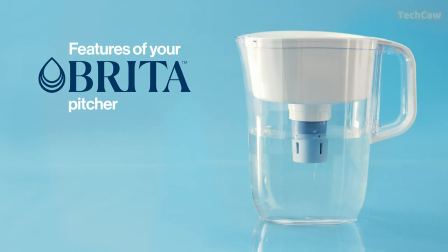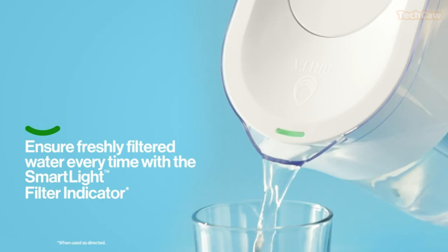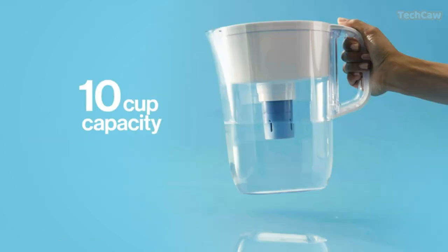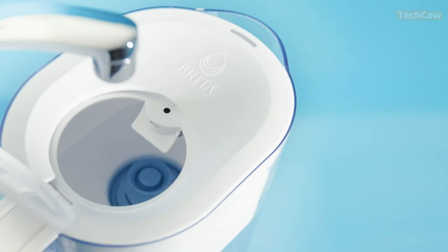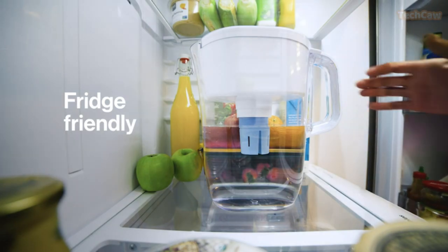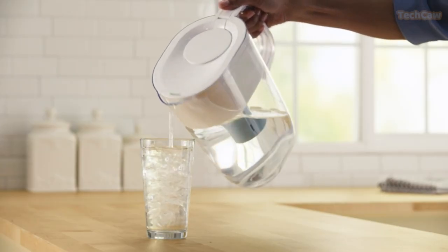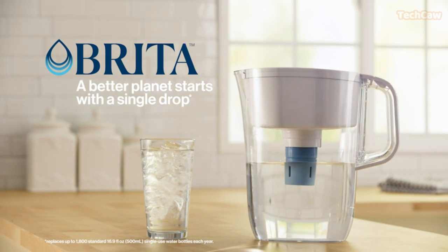Stay hydrated with the Brita Large 10-cup Everyday Water Pitcher. This BPA-free and space-efficient pitcher holds 10 cups of water, helping you reduce single-use plastic water bottle waste. It fits perfectly on refrigerator shelves and features an easy-fill locking lid. With Brita, you can enjoy fresher-tasting water as their filters reduce chlorine, mercury, copper, zinc, cadmium, and other impurities.